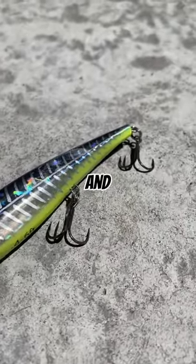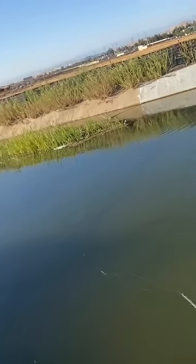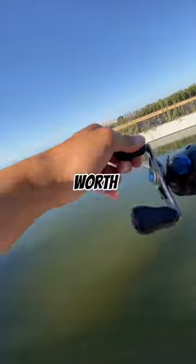This lure is $10.99 and you can pick it up online or at your local Dick's Sporting Goods. It may be pricey for some, but trust me, it's worth it for its price.